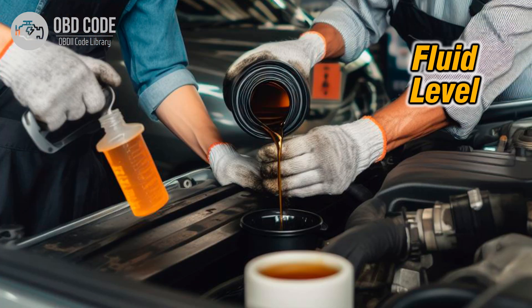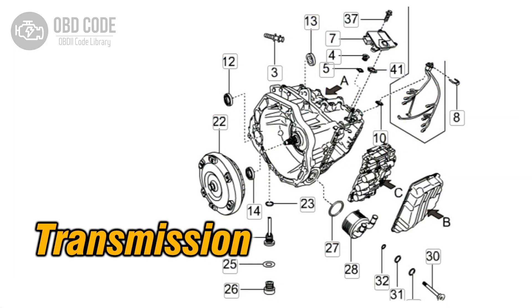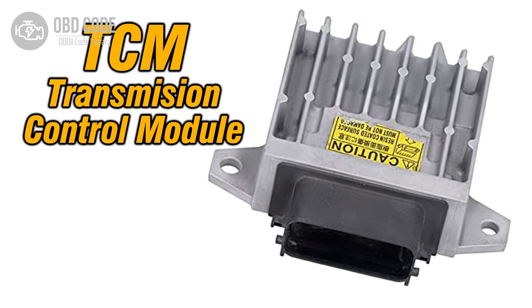4. Check and adjust the transmission fluid level if it's too high. 5. Address any internal transmission issues, if detected. 6. Check and, if necessary, replace the transmission control module (TCM), if other issues are ruled out.